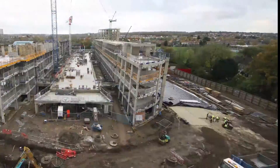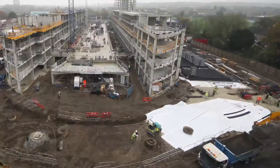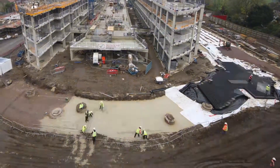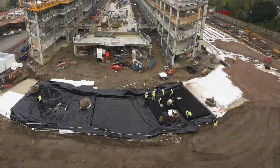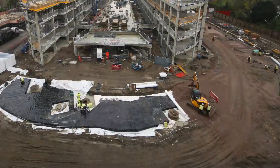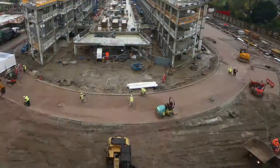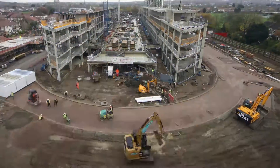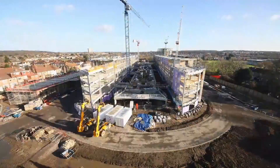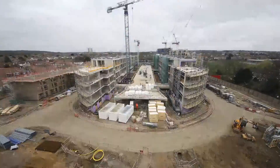Installation of the Permavoid system was made easier by the cells' lightweight nature, meaning they could be laid and joined together by hand. The system's ability to be installed in confined or awkward site footprints is also illustrated on this project, with the system's customizable layout meaning the optimum amount of storage capacity is achieved. Additionally, the high vertical and lateral compressive strength of the system means construction traffic can drive over the recently installed cells and carry on with site construction work. Installation of the entire Permavoid system took place over a matter of days, causing minimal disruption on site.